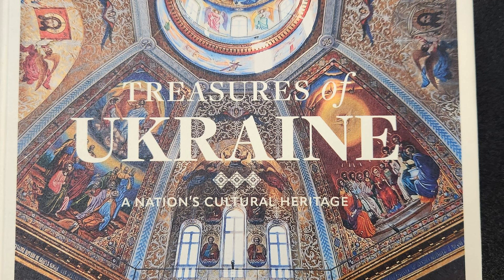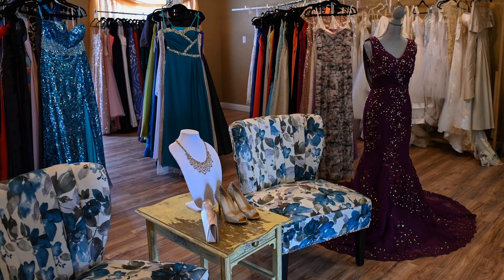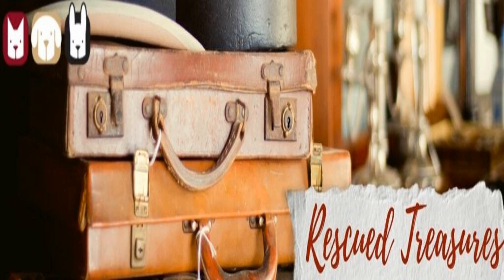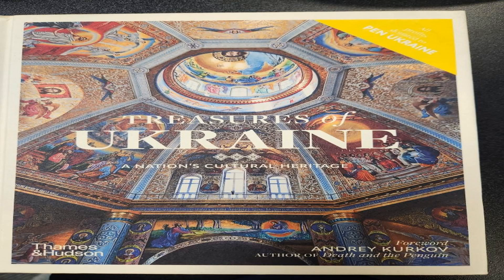Donated treasures come in a wide variety of forms, contributing to the diversity of museum collections. Artworks, sculptures, and paintings are common types of donations, showcasing the talent and creativity of artists throughout history. Historical artifacts, such as ancient pottery, tools, or manuscripts, also find their way into museum collections through generous donations. Additionally, personal collections, including items like rare coins, jewelry, or vintage photographs, often become part of museums' treasured possessions thanks to individuals who choose to share their cherished belongings with the public.